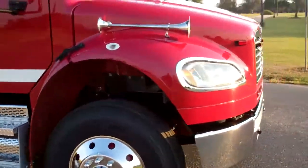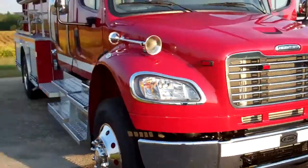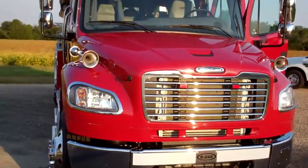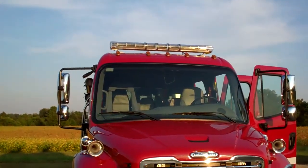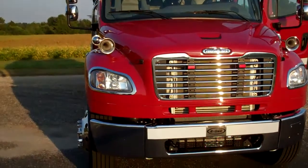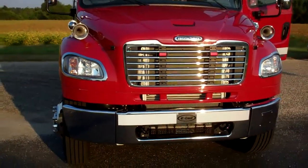As we go to the front side, you can see the air horns are mounted on here, as well as the lighting. This is a Federal Signal LED light bar, and all of the lower level lighting is LED as well.